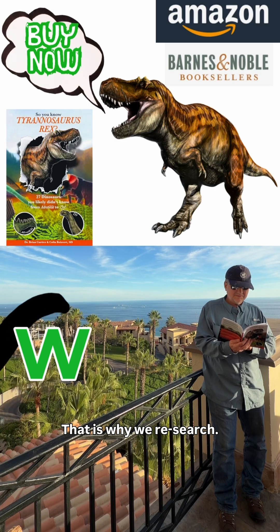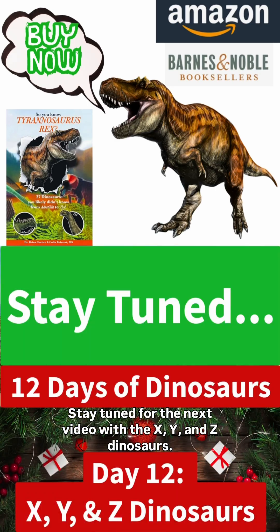That is why we re-search. Stay tuned for the next video with the X, Y, and Z dinosaurs.